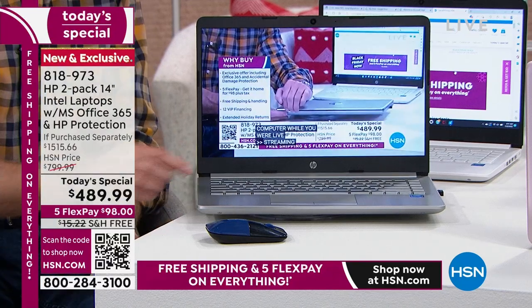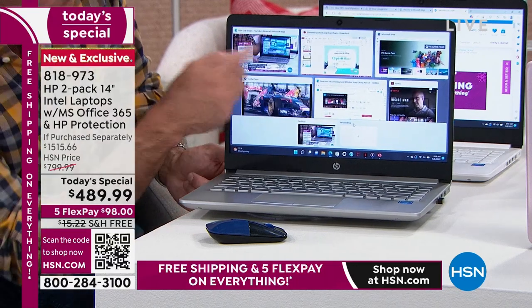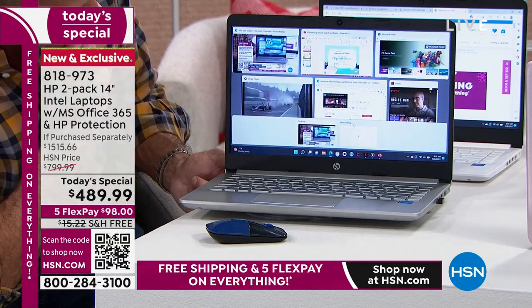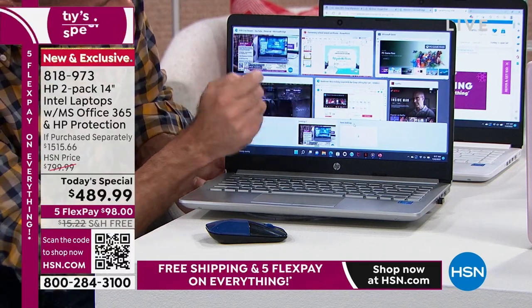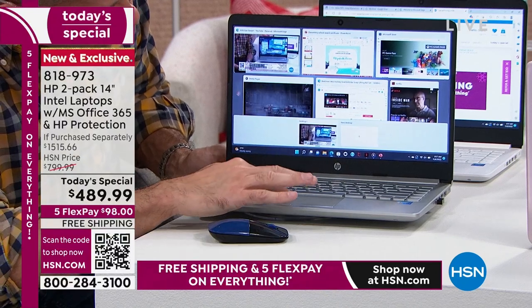By the way, if you wonder how I'm multitasking — I'm pressing the Windows button and the Tab button, and that shows I have HSN.com open, PowerPoint open, the Microsoft Store, a video playing in my media player, YouTube, and we can hop over to Netflix. Lots of things going on in the computer at one time.